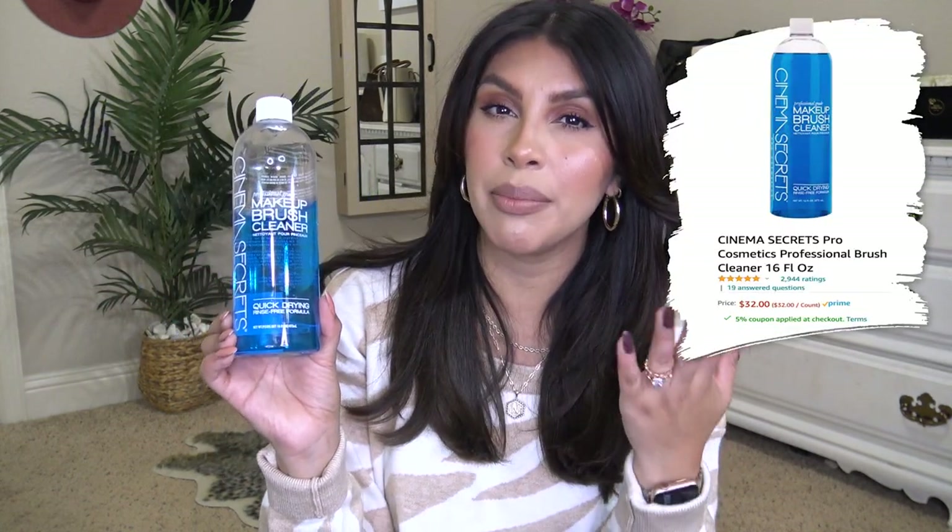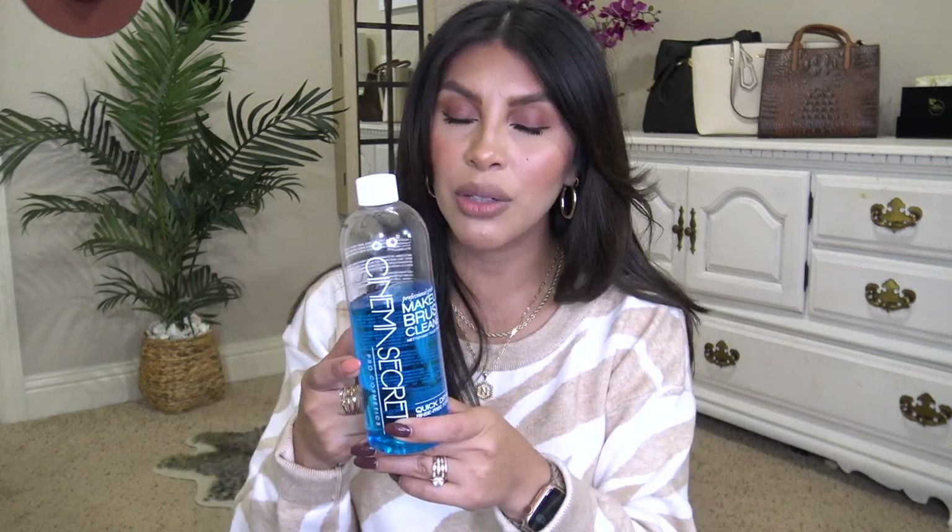Speaking of brush cleaner, I want to mention Cinema Secrets makeup brush cleaner — this is what we used when I worked at the makeup counter. It gets your brushes so clean, really quickly. Another option is Zote, Z-O-T-E, which is a laundry detergent bar. It's been in my Amazon beauty list forever. It does take a little longer, so if you want something quick and easy I recommend Cinema Secrets, but both are great.